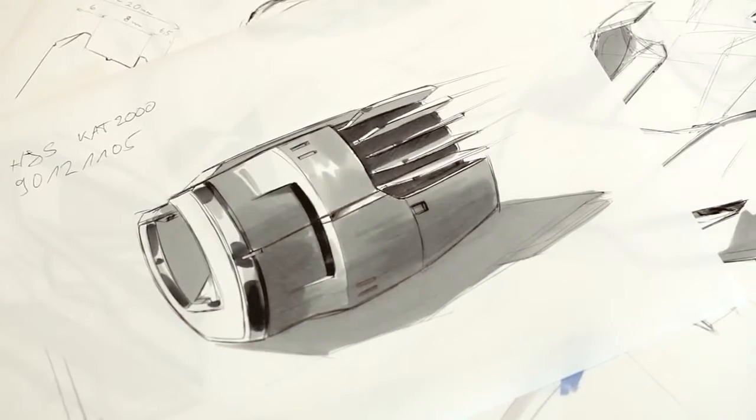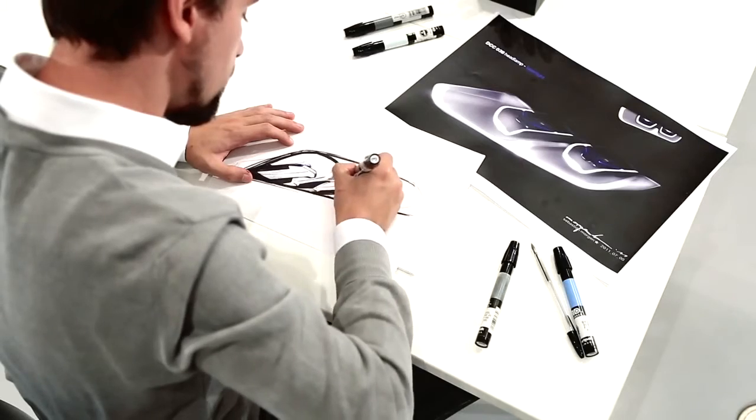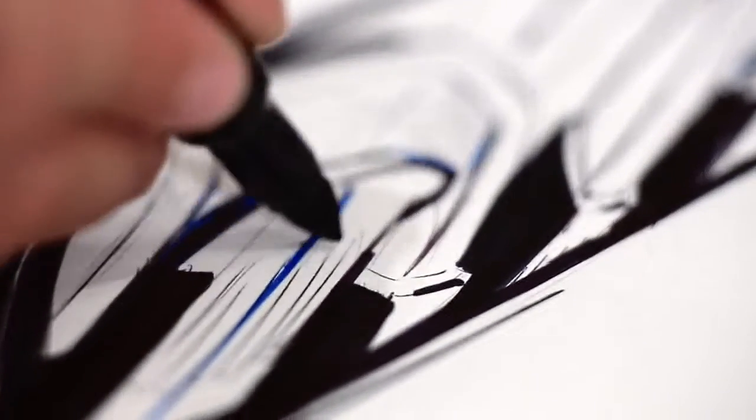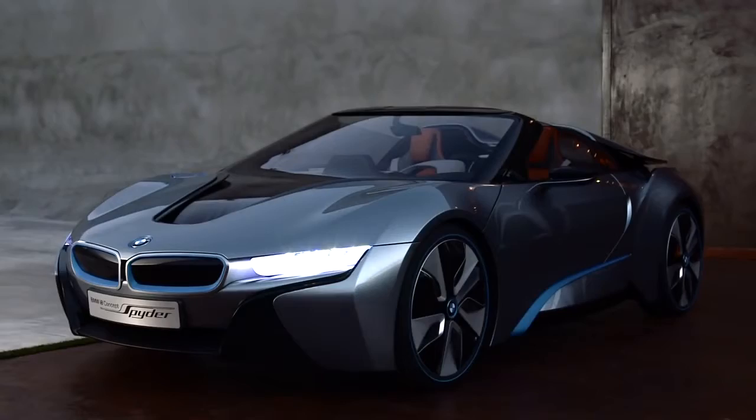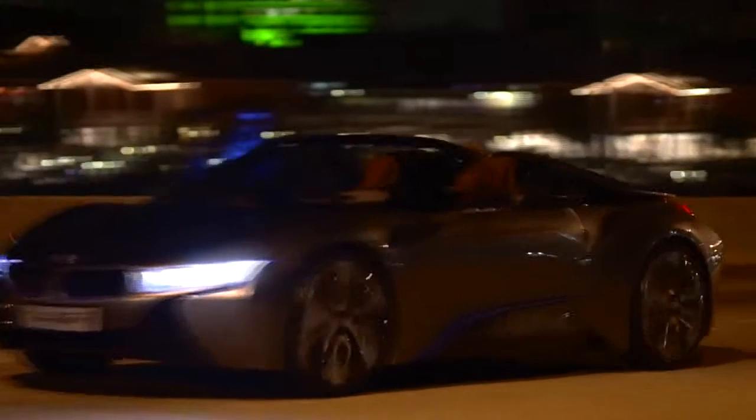BMW designers always push the brand value one step further. What today is on a sheet of paper is on the street tomorrow. The upcoming years are exciting. New technologies are once again pushing creativity to its next level, and BMW lighting designers will always be inspired by light.